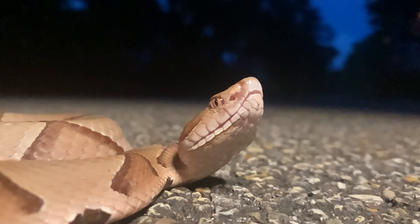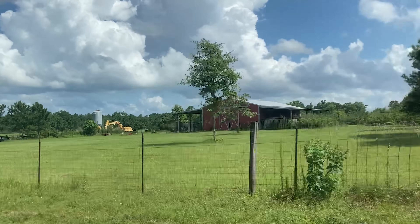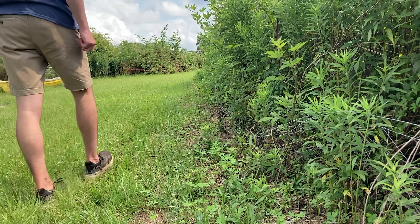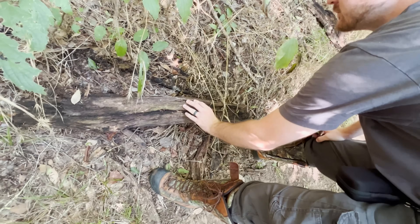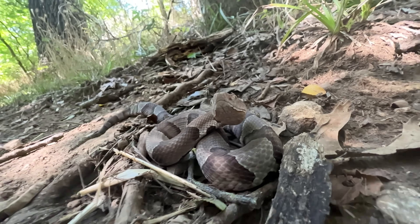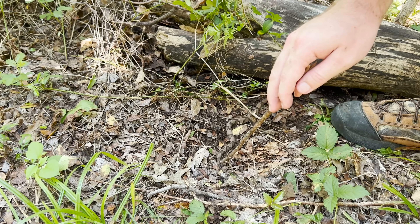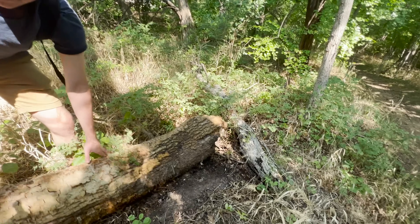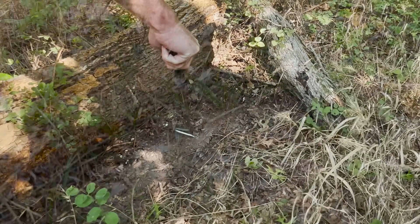Copperheads are actually the most common venomous snake in North America. When I first moved to the southern United States, I was led to believe these snakes were everywhere — every tuft of grass, every bush, every log could have had a Copperhead lurking underneath it just waiting to bite me. But the truth is, while they're fairly common, they're actually very shy and secretive. Even in this patch of woods with a pretty healthy population, we had to look around for quite a while before we found our first Copperhead.